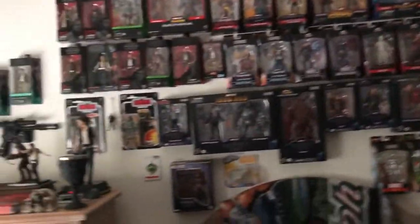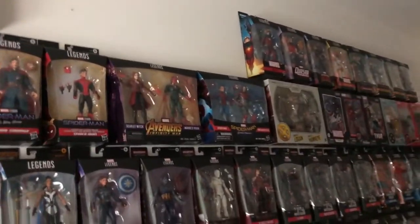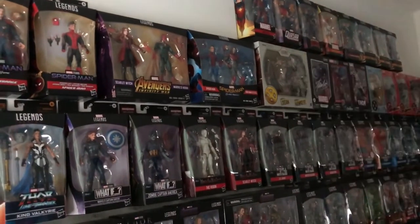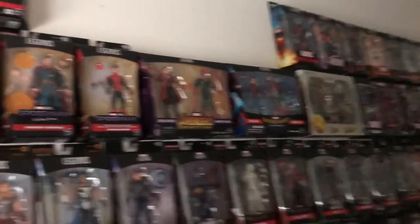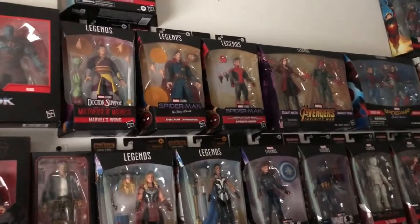I'm going to back off and take you over here with me for a second. And then we can see sort of up there next to Old Man Logan, Old Man Hawkeye. Got the Spider-Man, Iron Man, two-pack next to the Vision, Scarlet Witch. Bring it over to Spidey.